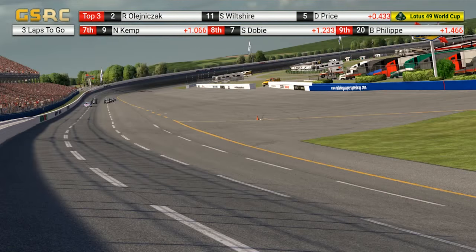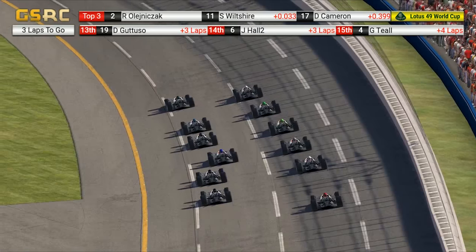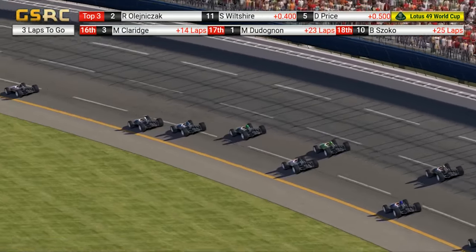My tactic would kind of be to let Rob Olenek get a jump. Because if you go too early, you're going to get sucked in and overtaken. So if anything, let him go ahead a little bit. He is going to get a jump, and then just join everybody and steamroll in on him.